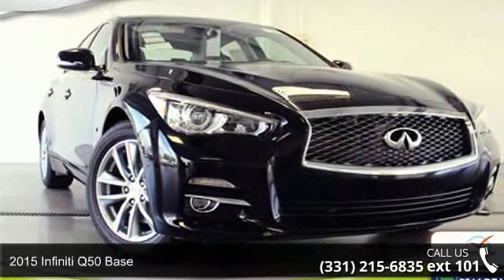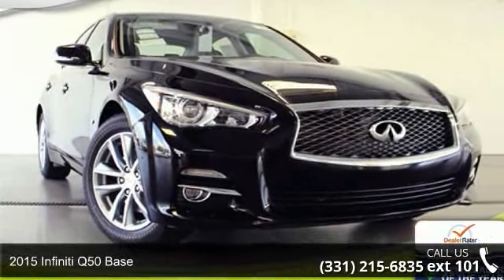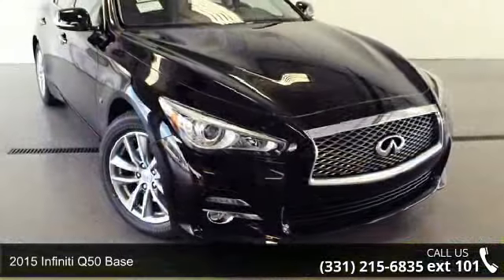Presenting the 2015 Infiniti Q50 base. If you are looking for a first class ride, you have found it.